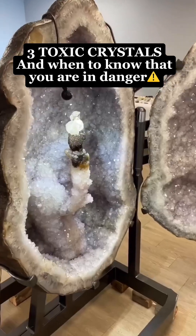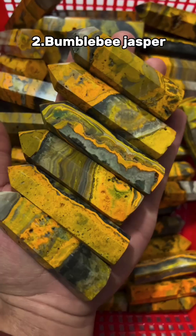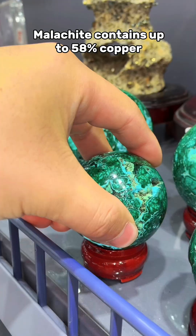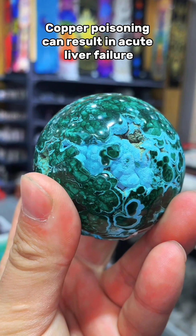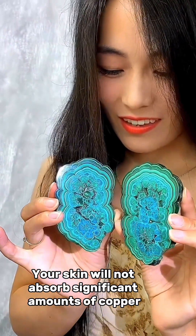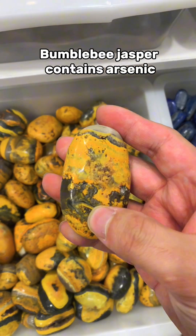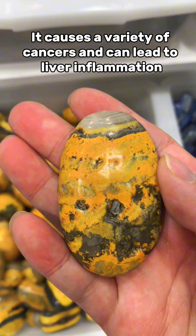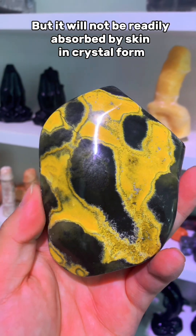Three toxic crystals and when to know that you're in danger. Each of these could potentially unalive you in the worst possible way — here's why. Malachite contains a lot of copper and can ultimately lead to liver failure, but here's the catch: you have to eat or inhale large amounts of it. Bumblebee jasper contains arsenic, which accumulates in the body over time and can lead to a ton of different health issues — but surprise, you have to eat or inhale it.